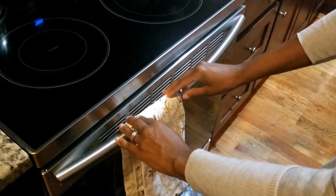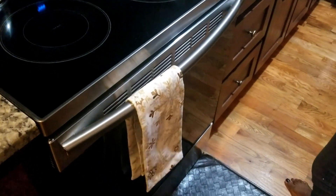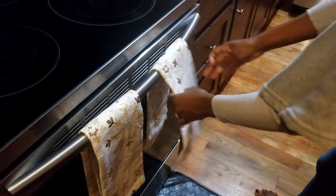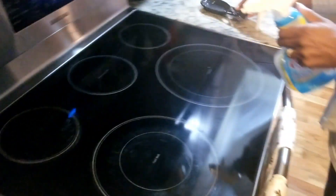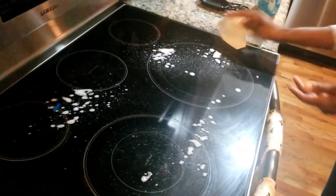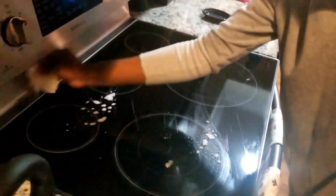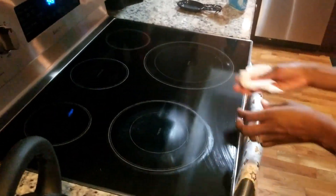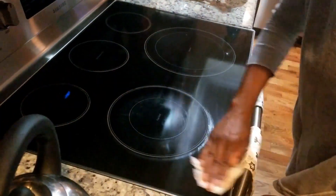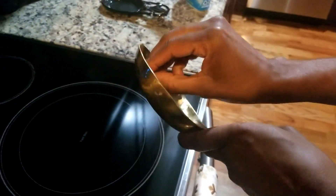I got these gorgeous gold and silver kitchen towels from Ross, and I will link the video with my Christmas haul so you'll see where and for how much I got each of my Christmas decorating items. Here I'm just cleaning the stovetop — I don't usually use paper towels but all my microfiber cloths were in the wash, so I went ahead and used paper towels. I'm just removing this tag from the spoon holder.